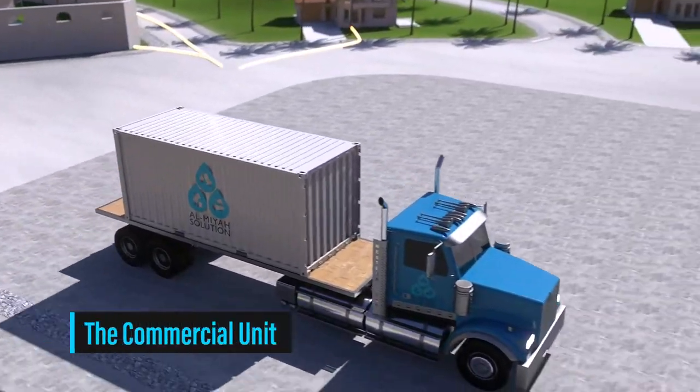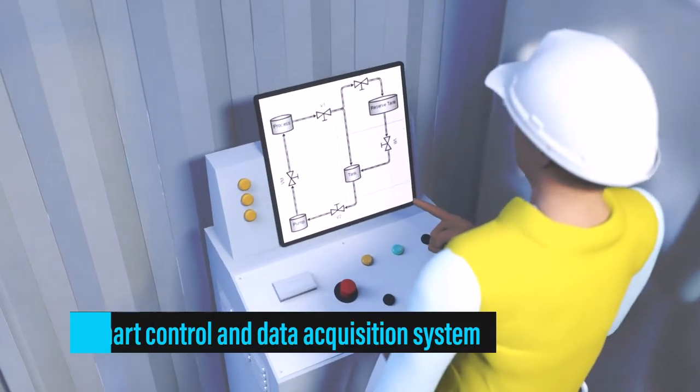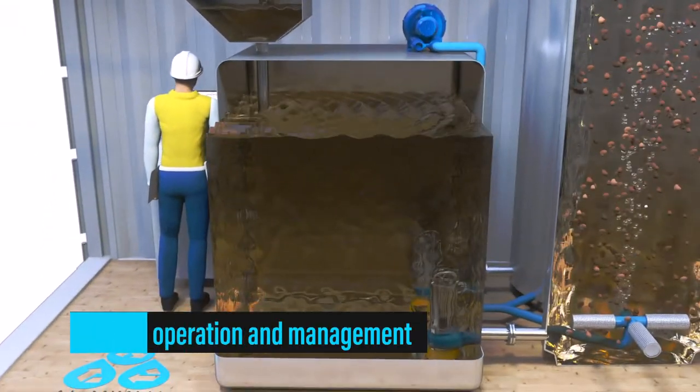In the Gulf region, most people are using desalinated water, which is an energy-intensive and costly process. By using our technology, we can convert wastewater into reusable water.